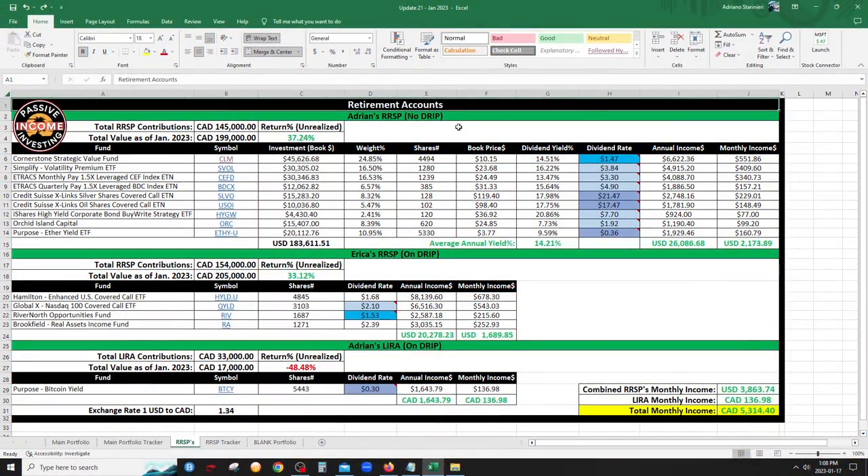Let's start with the retirement accounts — a combination of my RRSP, my wife's RRSP, and my small LIRA. The total monthly income in Canadian dollars for all three combined is $53.14. There is a reduction from last month, and the biggest contributing factor was the CLM dividend cut. The new CLM annual dividend was updated from $2.16 to $1.47, dropping my income to about $250 US — quite significant. But even with the cut I'm at a 14.5% yield, still very high.